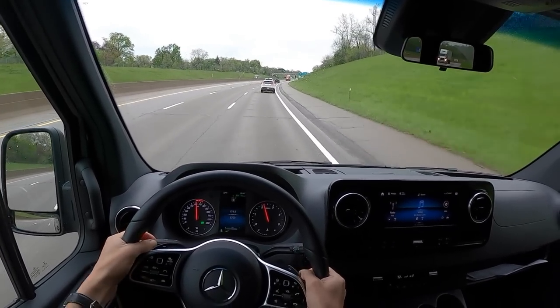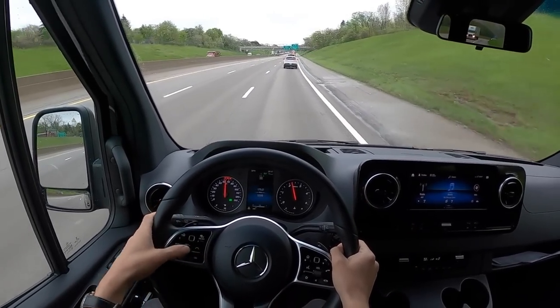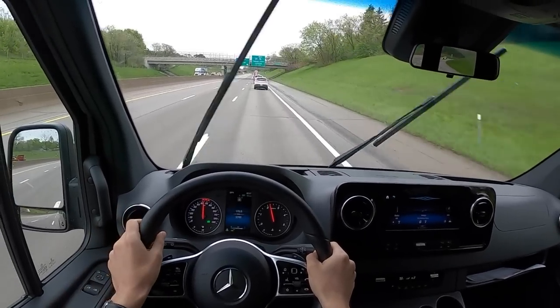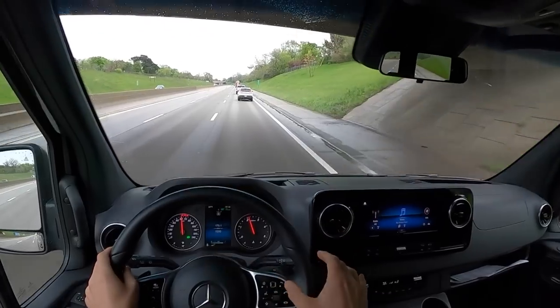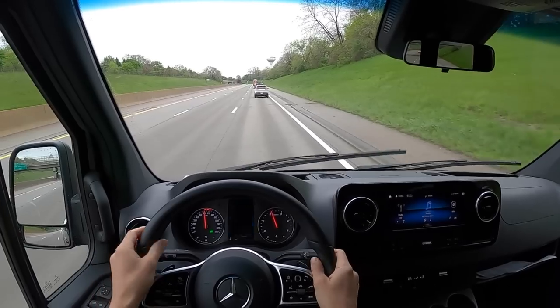The radar-guided cruise control works great — it keeps a very nice following distance and you can adjust it pretty easily. This is all pretty typical Mercedes these days. And oops — I said it again. There are safe words, and then there are unsafe words, and saying 'Mercedes' in this van is the unsafe word.